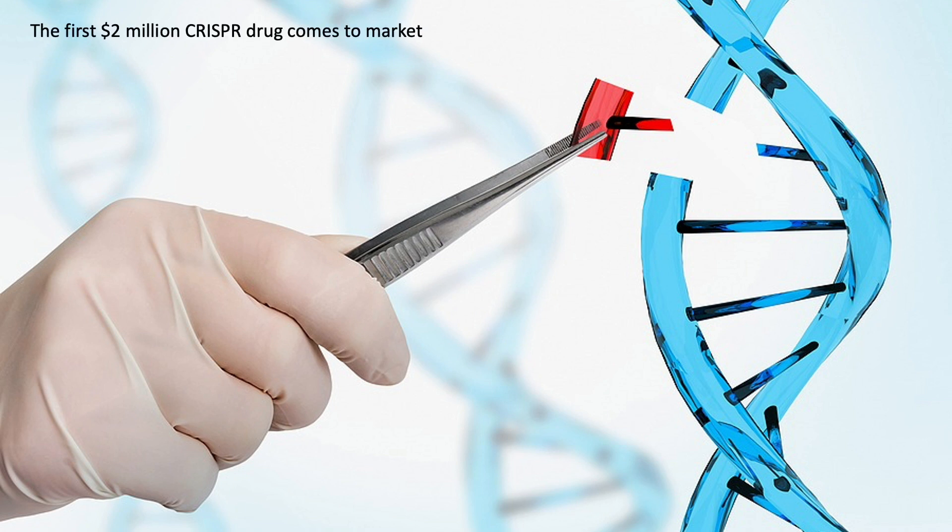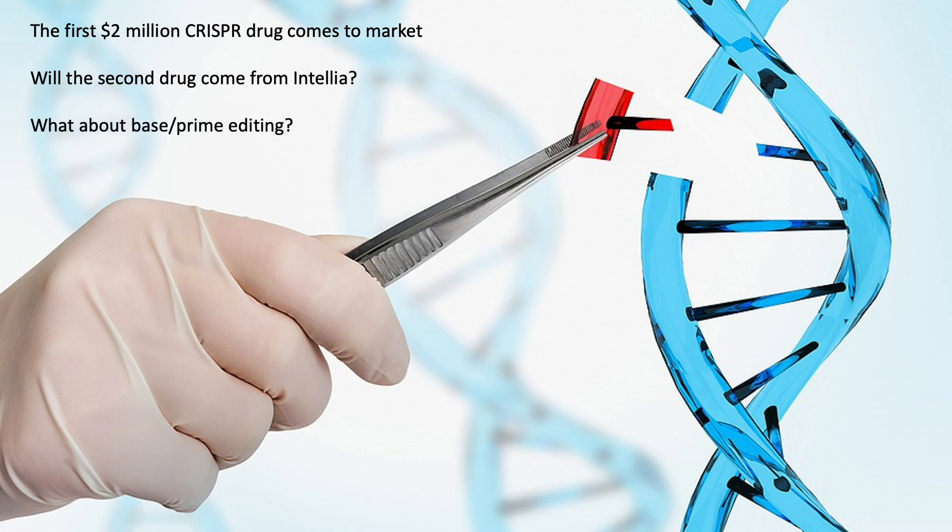The first multi-million dollar CRISPR drug is finally to market, so that's making everybody wonder if Intellia is going to be the second company after CRISPR Therapeutics to bring a gene editing drug to market. We're going to talk about that, see what's up with base and prime editing. As a bonus, we're going to look at a recent gene editing IPO, and if you're an Editas or Caribou investor, your ears are going to perk up because those royalties you've been hoping for may finally be here.